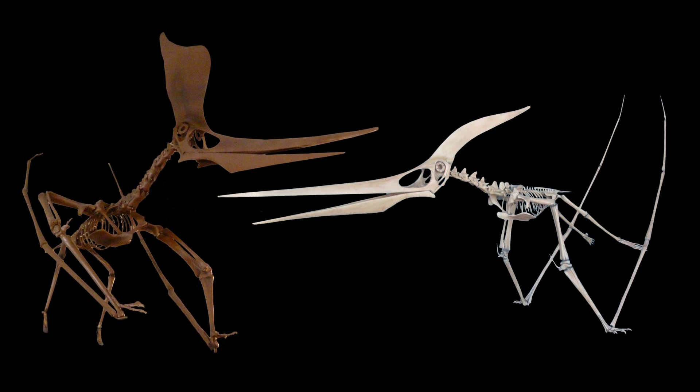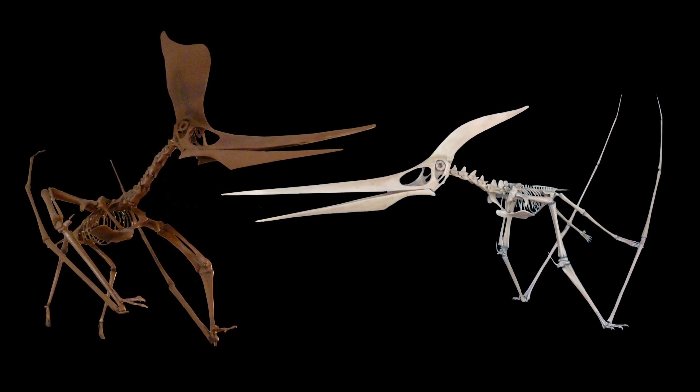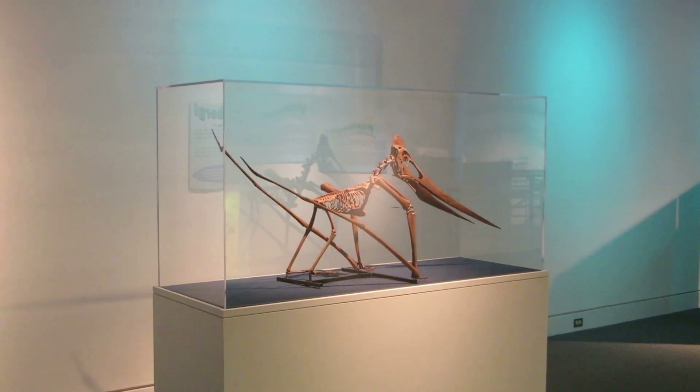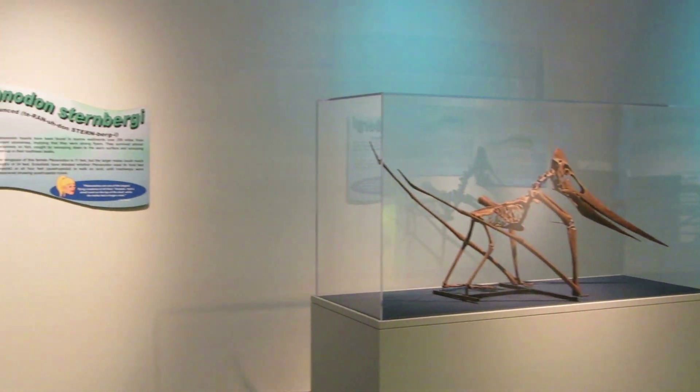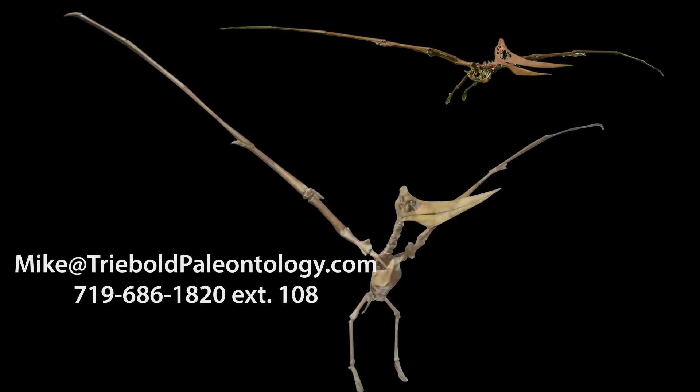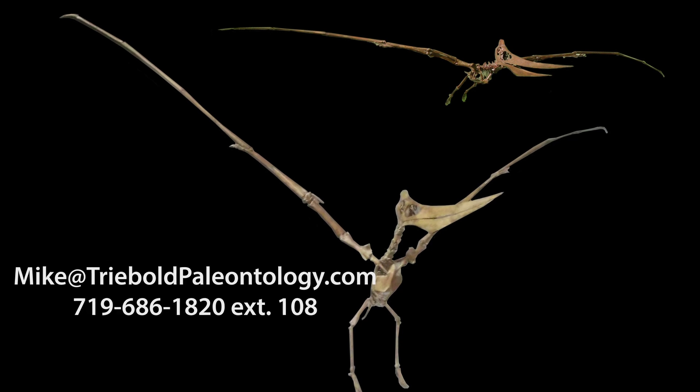TPI is serious about bringing the latest research to museum-goers in the form of specimens mounted to model the state-of-the-art in poses depicting lifelike behavior. We can configure our replicas in an infinite number of ways to interpret the latest discoveries for your visitors.